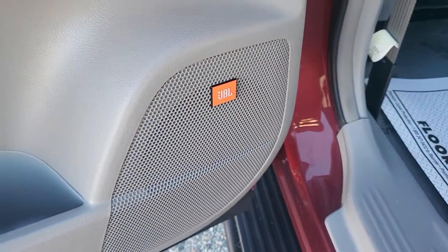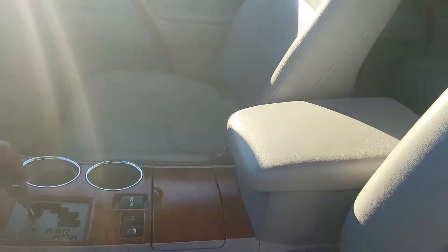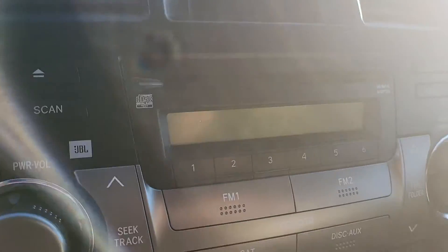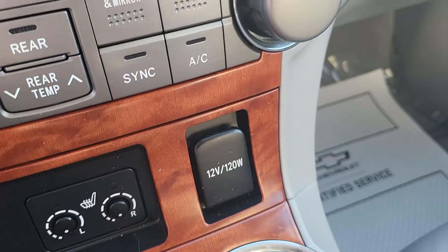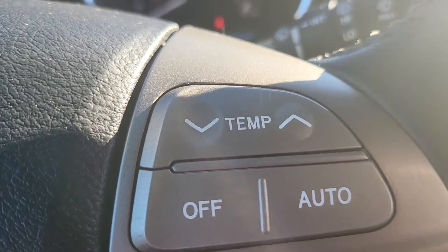This does have the JBL premium sound in it. Gray leather. Automatic seats. 73,044 miles on this. Heating and air, stereo heated seats. Lots of power supplies. Of course you have your standard hands free. This also has temperature control on the steering wheel as well, which is nice.